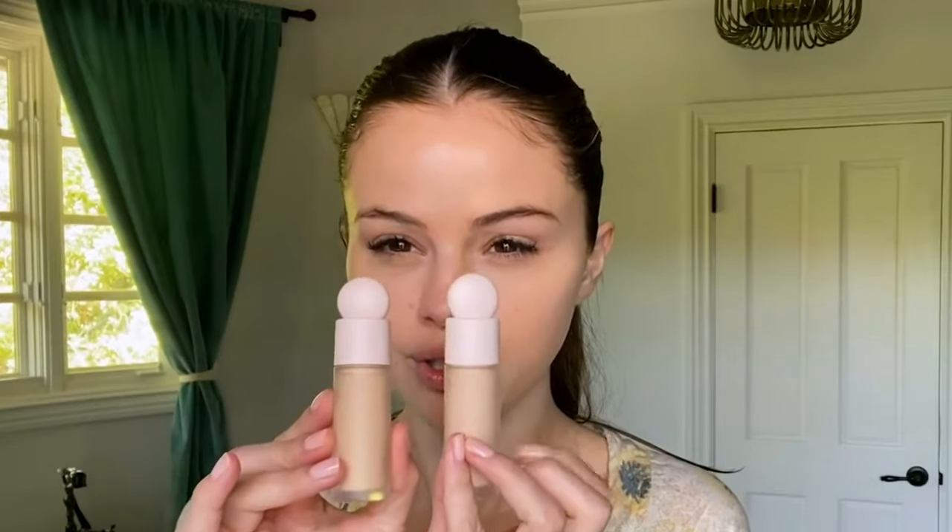Now let's see what she's using next. She uses a concealer and changes the color depending on the look. I'm going to use the LA Pro Girl concealer in the shade creamy beach and apply it now.